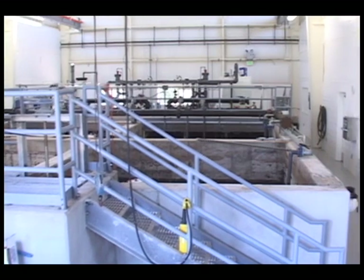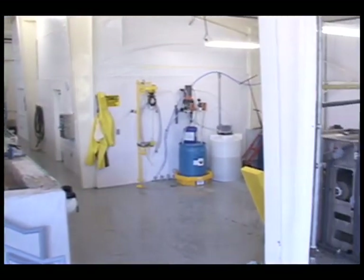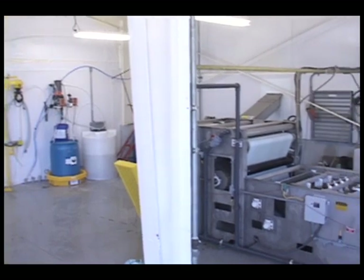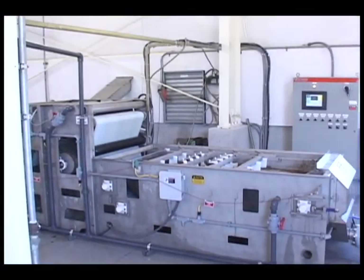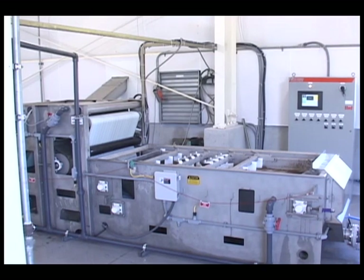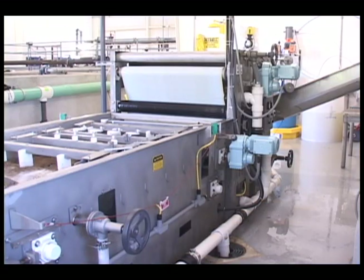Small plants have issues unique from larger plants that had to be addressed in the model DDP design. The press is often in the same room as digestion, making the atmosphere corrosive and the available footprint small. The press is often only operated a few hours each week — Oakley only operates the press for six to seven hours every three weeks — so the press sits idle and unattended, making corrosion even more of an issue.